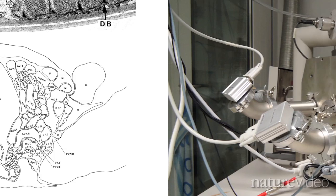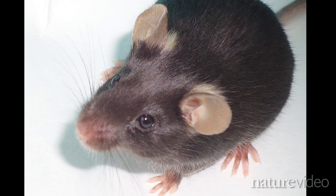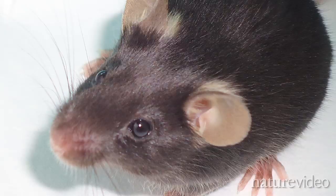At the Max Planck Institute for Medical Research in Germany, they focused on the mouse retina. Even a tiny bit of retina the size of a grain of salt contains such a dense tangle of neurons that to capture every twist and turn you need to take tens of thousands of pictures.